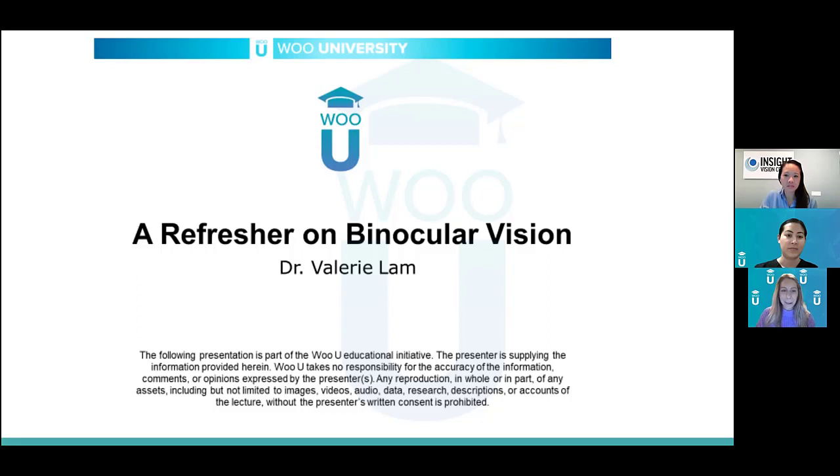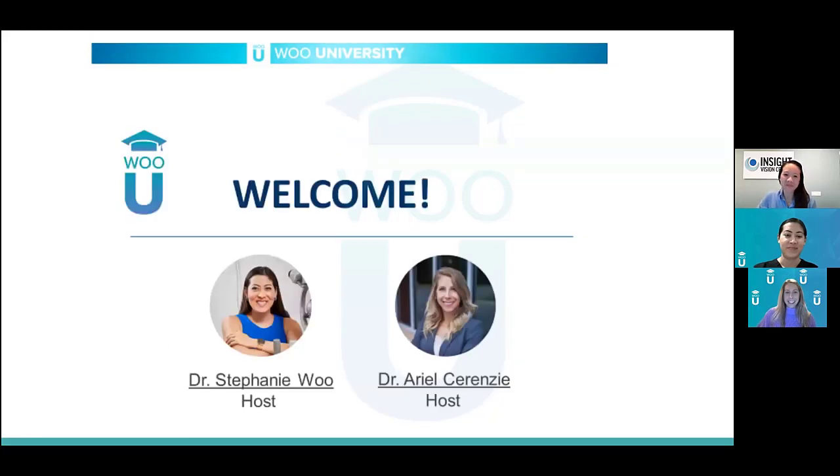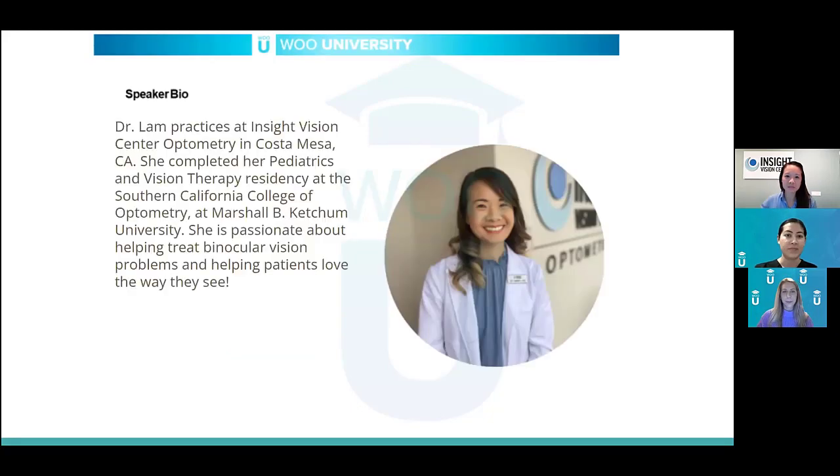Good evening, everyone, and thank you for joining us for our WOU University event on a refresher on binocular vision with Dr. Valerie Lam. I am your host for this evening, Dr. Arielle Cerenzi. It's my pleasure to introduce Dr. Valerie Lam.